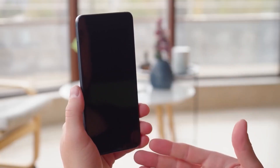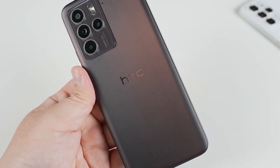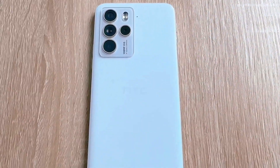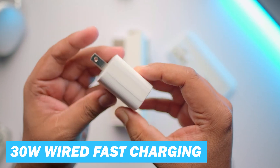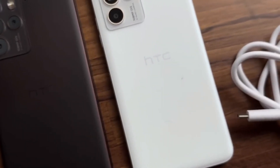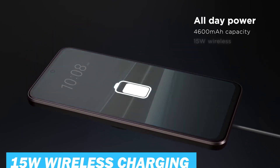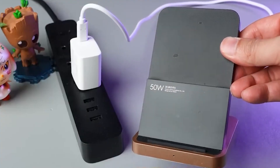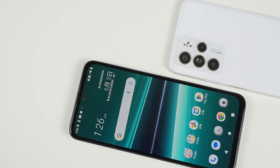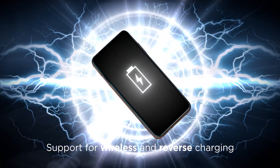Now let's talk about the battery. The HTC U23 Pro comes with a 4,600 mAh battery capacity, which is competitive among mid-range smartphones, offering a good amount of power to last through a full day of moderate use. In terms of charging, the phone supports 30-watt wired fast charging, which should allow the phone to go from zero to full in approximately one to two hours. In addition, the U23 Pro features 15-watt wireless charging, adding convenience for overnight charging or stationary use. The phone also features 5-watt reverse charging, both wired and wireless.